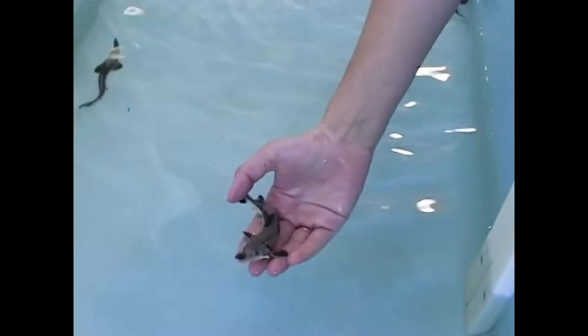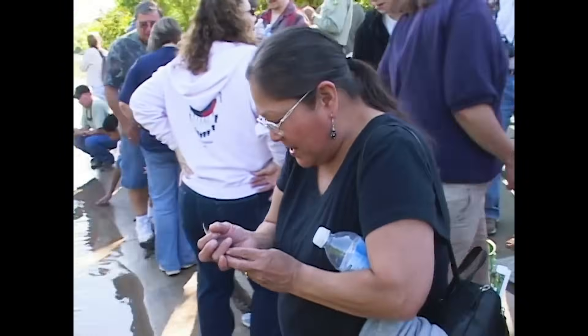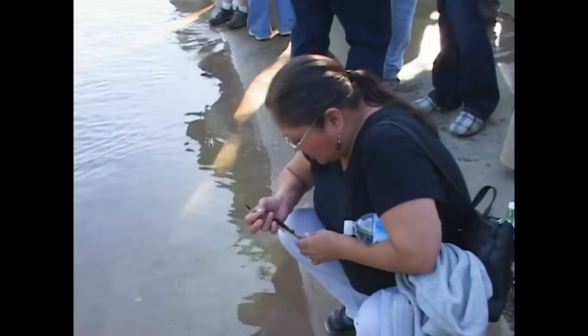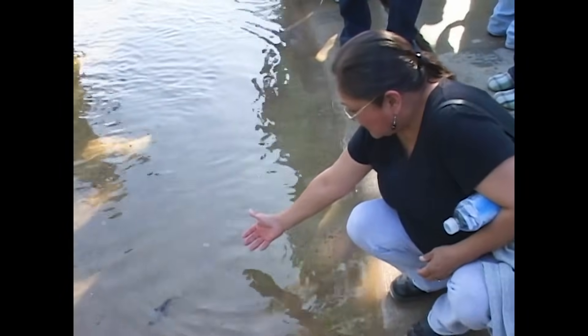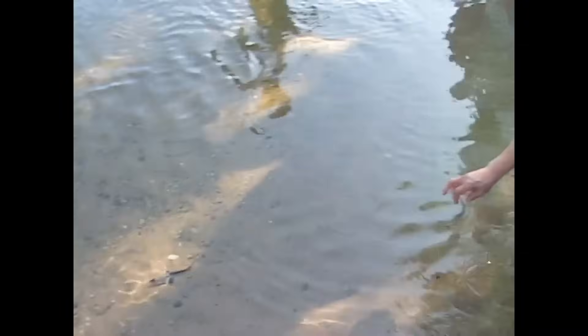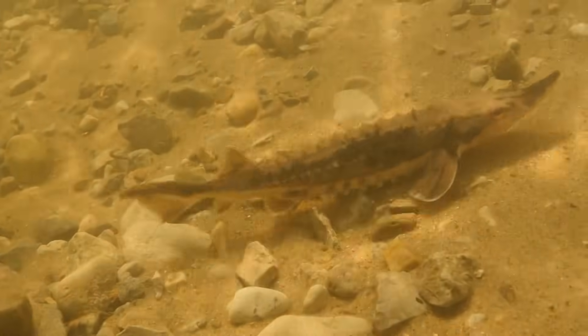One of the exciting pieces of working for the tribe was looking at the most appropriate way to do management — not just management, but to be a steward of that lake sturgeon. It was exciting using science, western knowledge, indigenous knowledge, and putting all those pieces together to come up with something that had never happened before. And now it's just a feature of the lakes — this is the way that we manage lake sturgeon in Lake Michigan.